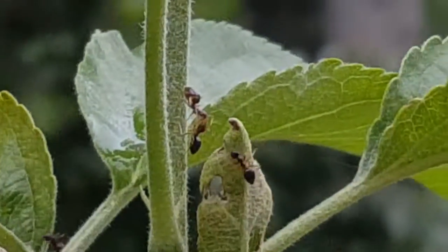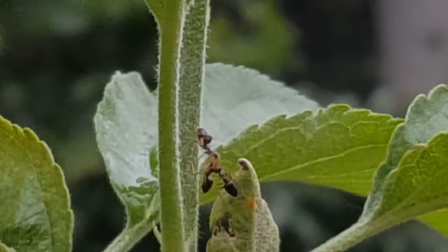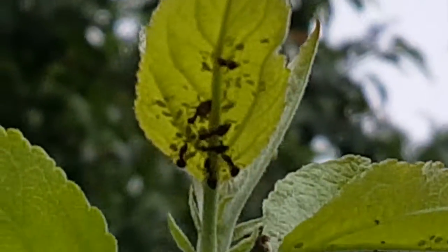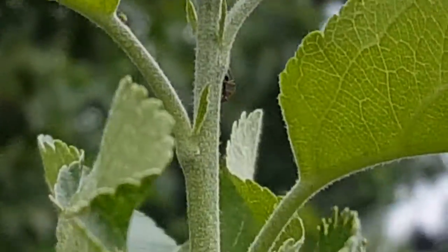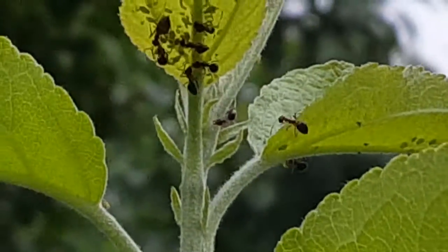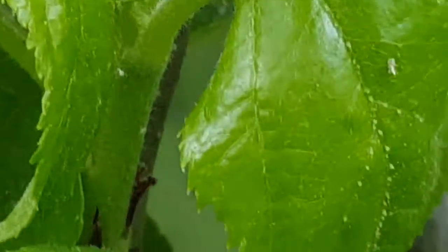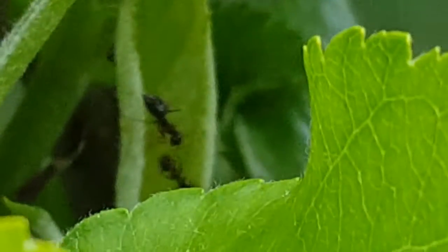I have no idea what they're doing. This is my different variety apple tree. Look in here — there's some more right there, some more over there.